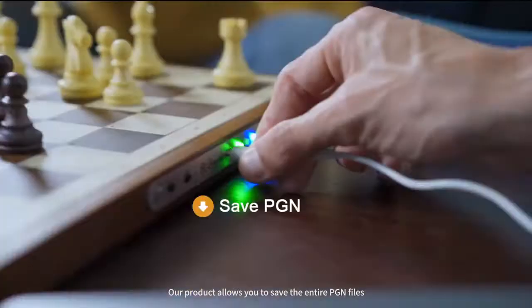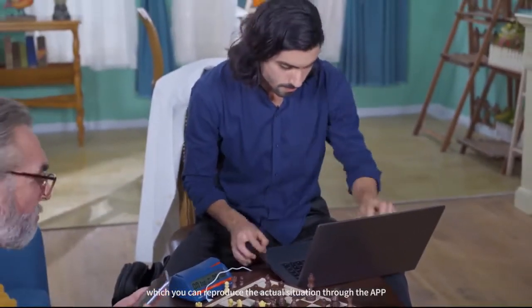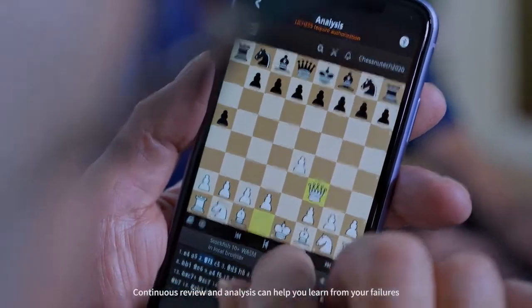Our product allows you to save the entire PGN files, which you can use to reproduce the actual situation through the app via Bluetooth or USB. Continuous review and analysis can help you learn from your failures.